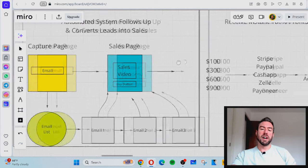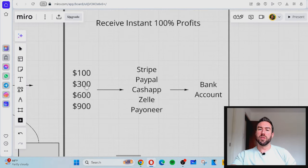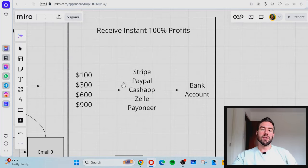When someone buys, you will receive instant 100% profit at whatever level they join, assuming you qualify. That's why when you get started at the $900 level, you qualify for all of the levels. You can also choose however you want to get paid — whether you prefer Stripe, Cash App, et cetera — and then withdraw that to a bank account.